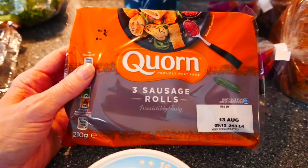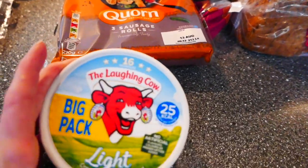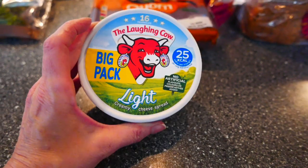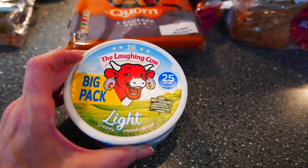These are corn sausage rolls — my husband had one of those at lunchtime and he quite likes those. And then I got Laughing Cow cheese slices. I opened one of those and just had some celery dipped into it, and it's absolutely stunning.